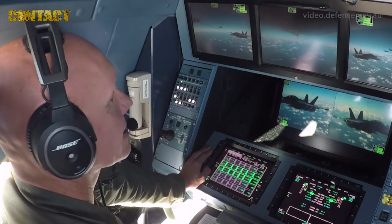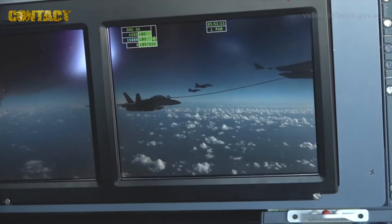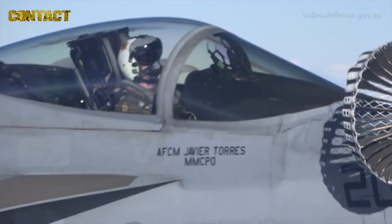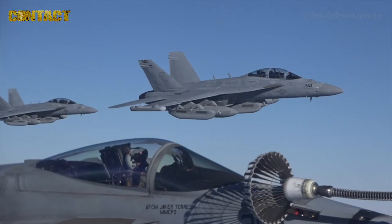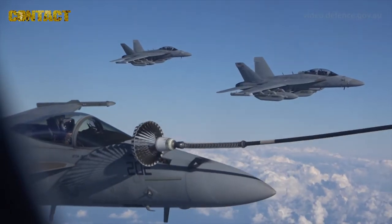The role of the air refuelling operator is to guide fast jet aircraft in and around the tanker to allow them to make contact with the basket and receive fuel offloads. A refuel will take approximately 10 to 15 minutes and we will typically offload approximately 9,000 pounds to each aircraft.